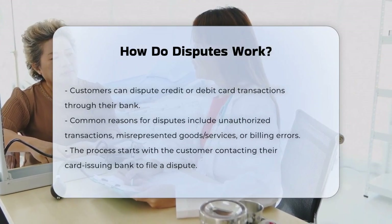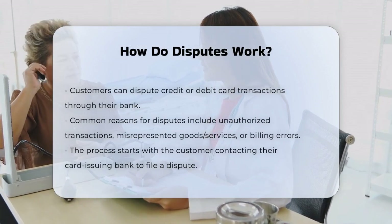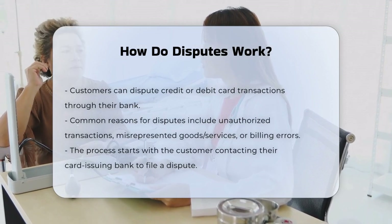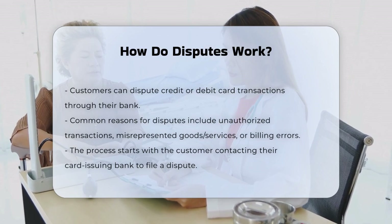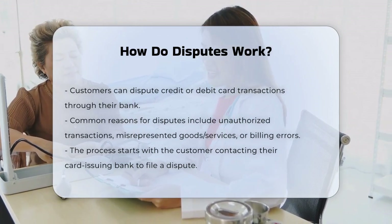When a customer is not happy with a purchase, they can file a complaint with their bank, which is known as a transaction dispute. This can happen for several reasons, such as if the transaction was unauthorized, the goods or services were not as described, or there was a billing error, like being charged the wrong amount or twice for the same transaction.